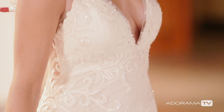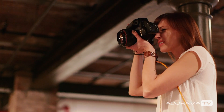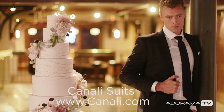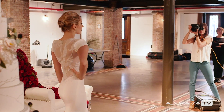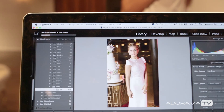Another fun thing about shooting editorials is you get to work with models, which for a wedding photographer is a lot of fun and can have its own challenges. Models, because they do know how to pose themselves and take pictures, sometimes have a mind of their own, and finding that perfect balance between having creative control and letting the model do her job can be a little bit tricky but fun at the same time.